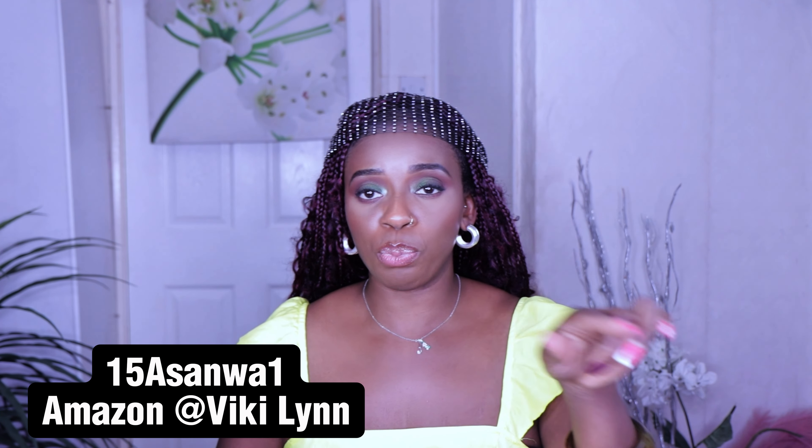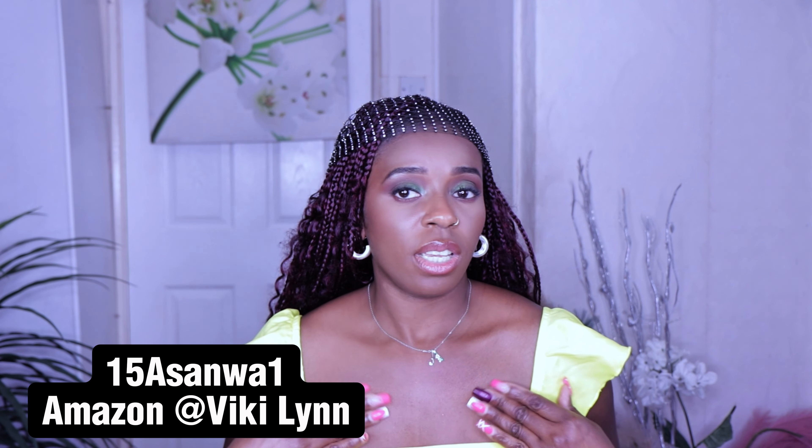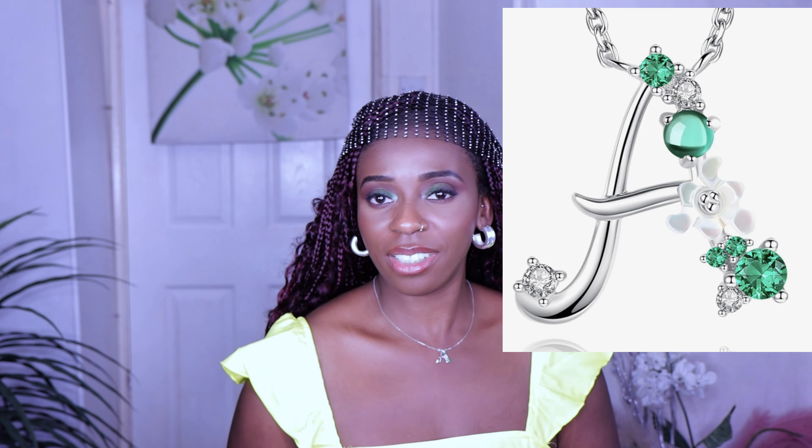I got a 15% discount on this alphabet pendant — it was sent to me by Vikileen. I'll put the link and the discount code on screen. It's an alphabet pendant in my name — A for Asangwa — and it has a flower on it in green and white, perfect for every day and any occasion. It makes you stand out and is a perfect unique gift for anyone, whether for an anniversary or any special day.